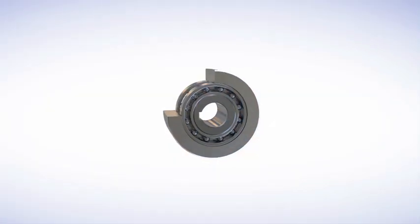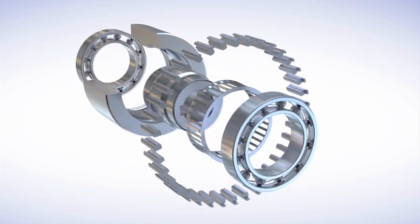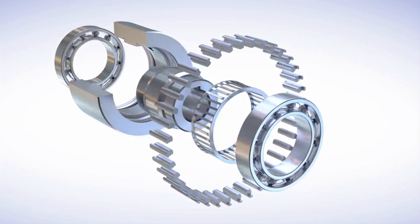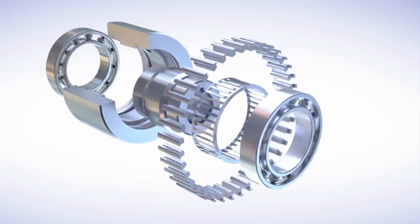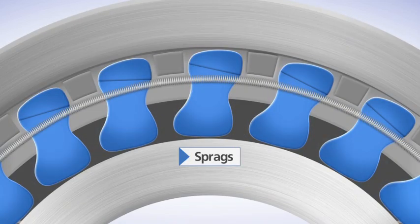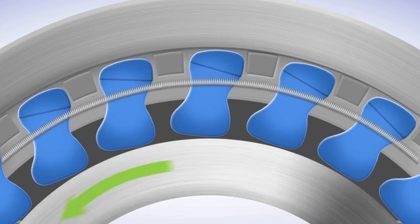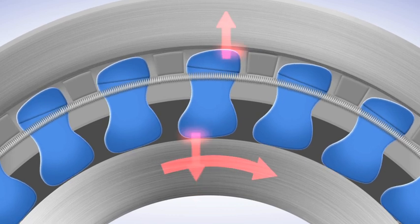Sprague clutches have three basic operations: overrunning, indexing and backstopping. They consist of a series of cam-shaped steel wedges or spragues located in between hardened inner and outer races. Each sprague is placed at an angle to permit rotation in one direction, yet provides instantaneous backstopping in the other.